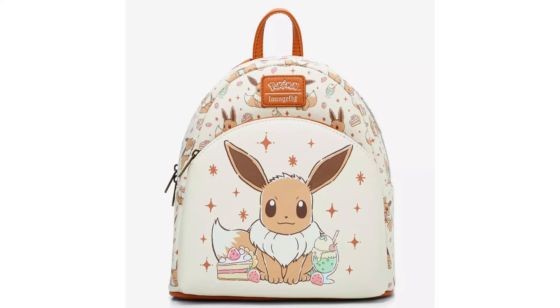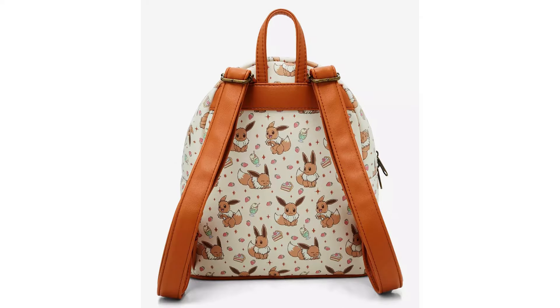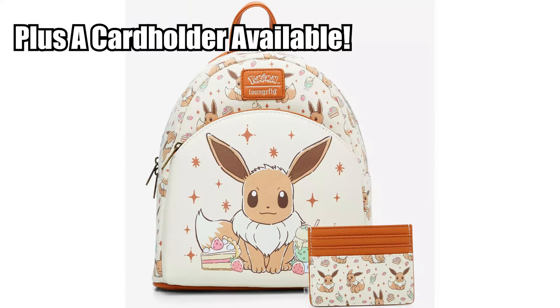Loungefly collectors, there is a new one out. Funko is really pushing these Loungefly things out — they've been going crazy lately. Anyway, this Loungefly bag is the Eevee Desserts mini backpack. It has a cute little Eevee on it with some treats on either side, and he's ready to chow down. Really cute pattern on the rest of the bag, and at the $50 price point we do have just a brown interior liner. It is in stock right now over at Hot Topic.